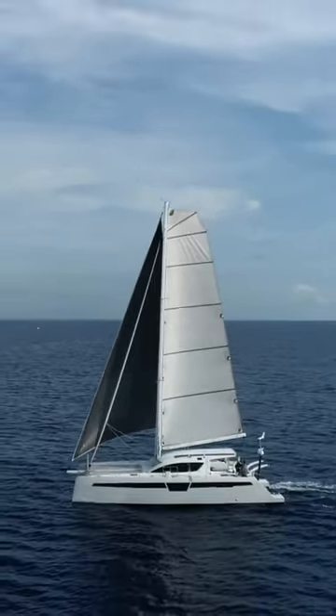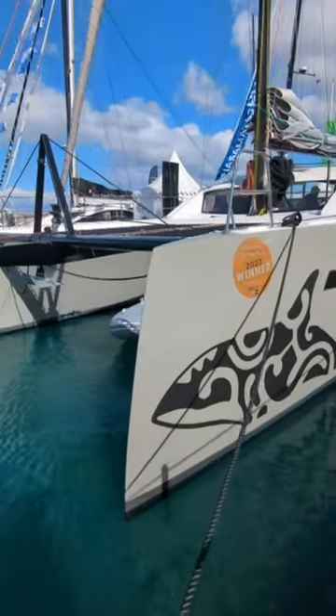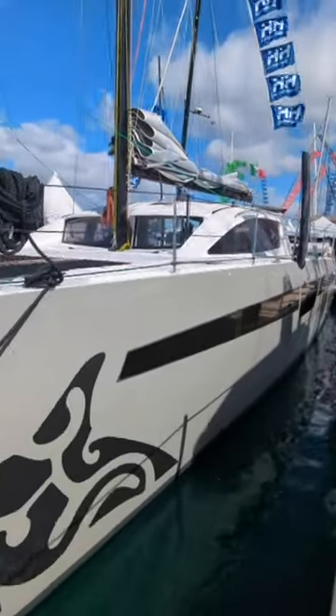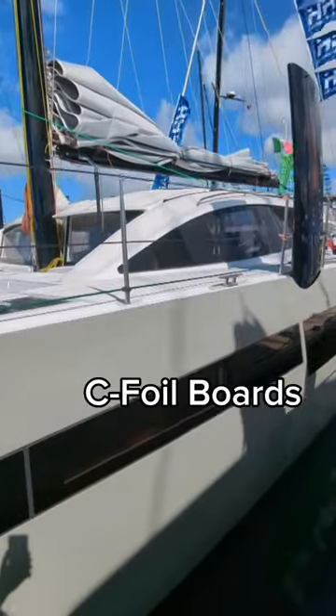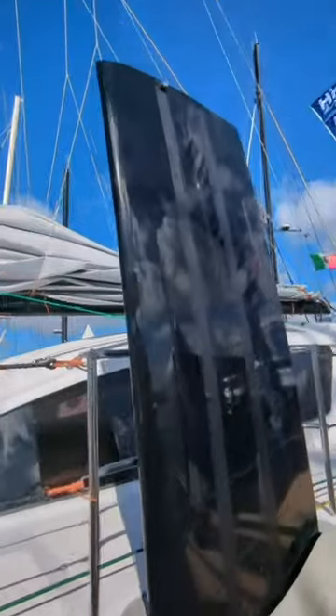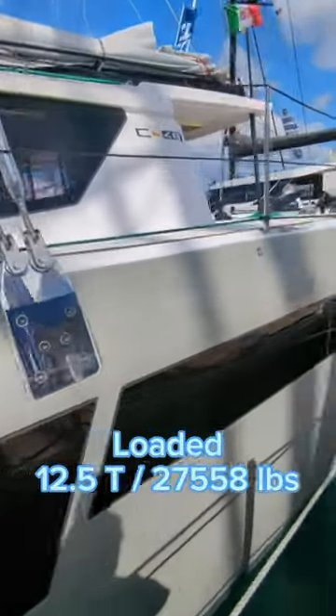The entire cockpit and saloon is designed along open lines. Here's the boat we took a look at at the International Multihull Show. She's 14.96m long and has a beam of 7.3m. She comes with sea foil dagger boards and the bridge deck clearance is high, which should give you a bit of lift at speed. She weighs 9.7 tonnes and fully loaded you can take her up to 12.5.